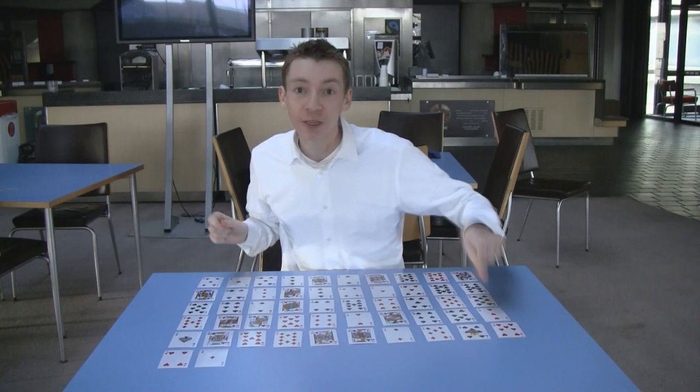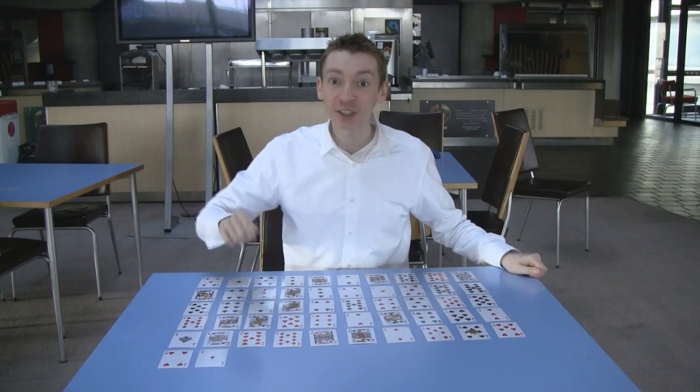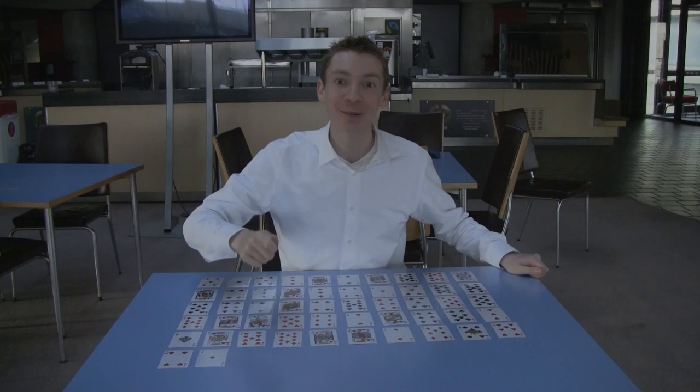And then the magician makes a prediction. He says, oh John, you're so predictable. I bet you one shiny pound that you're going to land on this card. Now this trick doesn't always work, but more often than not the magician will predict the correct final card. And I'm going to explain how.